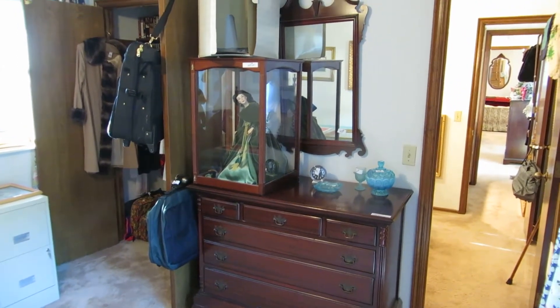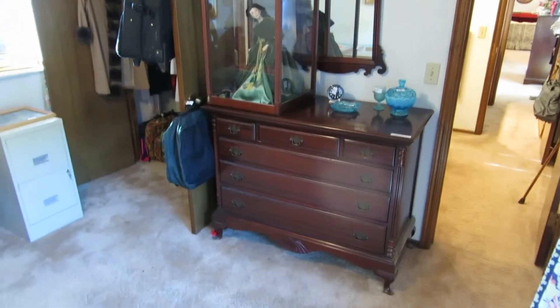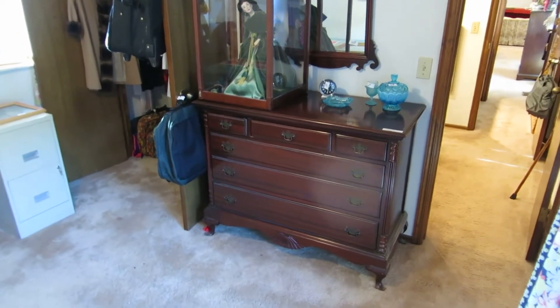Welcome to our estate sale this week. We are in southwest Oklahoma City again. It's a really great, really fun sale that has lots of antique furniture.